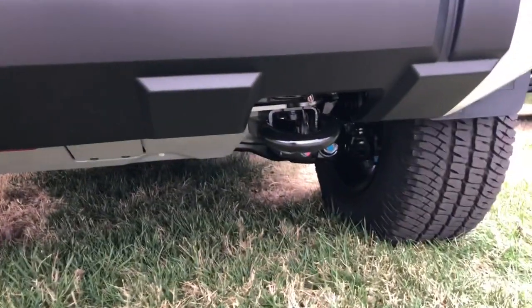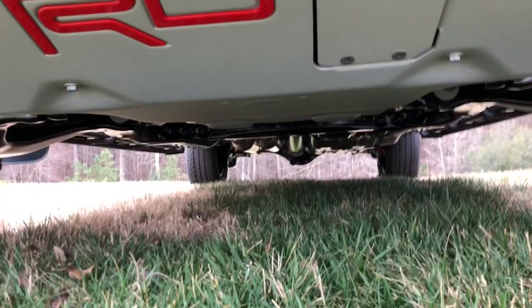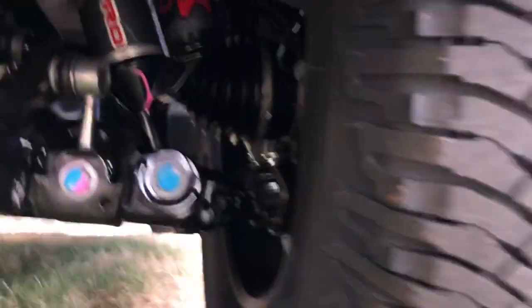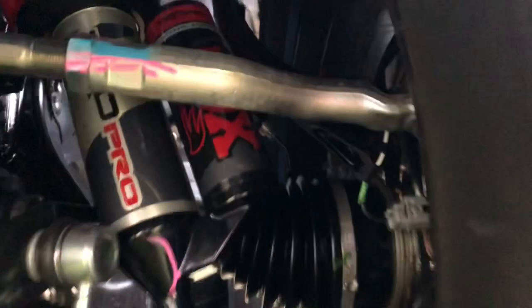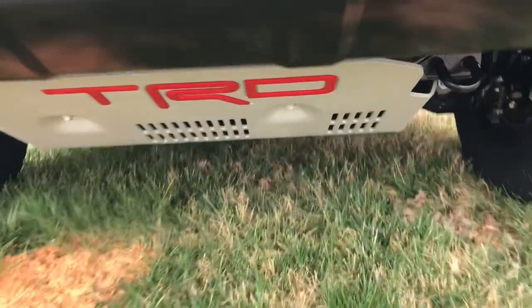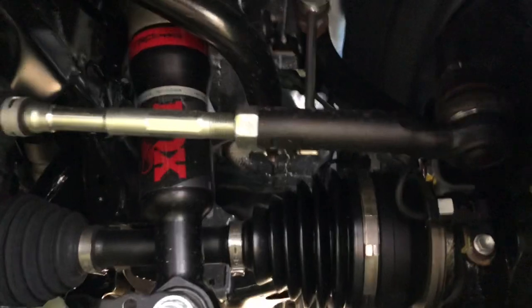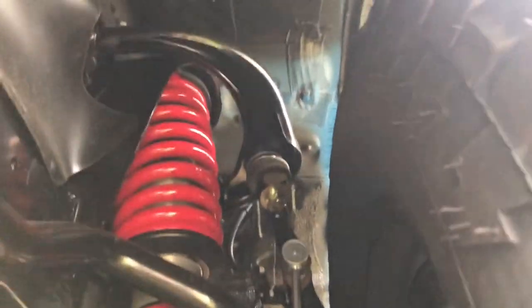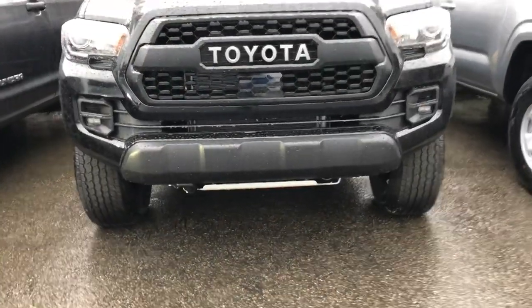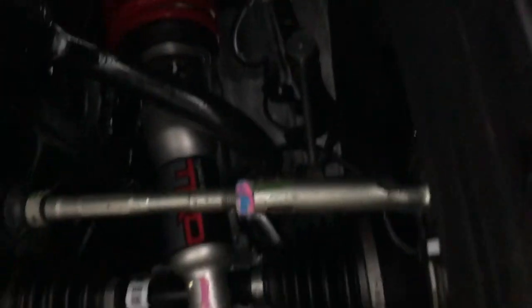Looking underneath the Tundra, you can see tow hooks, and the red signature TRD skid plate that protects the valuable engine compartment and suspension. This one has the TRD Pro Fox shocks. The 4Runner also has the skid plate with a red TRD logo, and TRD Pro Fox shocks. And here's the Tacoma underneath — there's the skid plate with red lettering, and this one has the 2.5-inch Fox shocks suspension for optimum off-road performance.